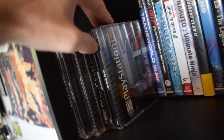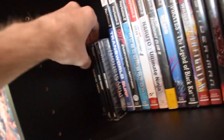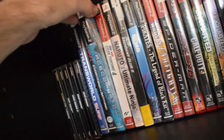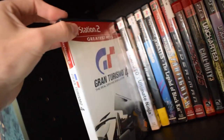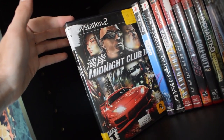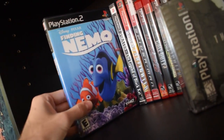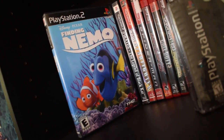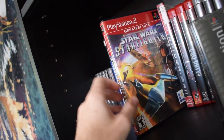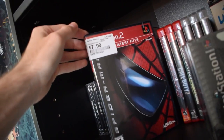Also on PS1: Gran Turismo 1, Tomb Raider, Surf Riders, and Resident Evil Nemesis. For PS2 we got Transworld Surf, 007, Ace Combat 04, Gran Turismo 4, Naruto Ultimate Ninja, Midnight Club — love the Midnight Club games — Finding Nemo, which was the very first video game I ever played as a baby so I had to keep it, Pirates Legend of Black Cat, Star Wars Starfighter, and of course Spider-Man for the PS2.